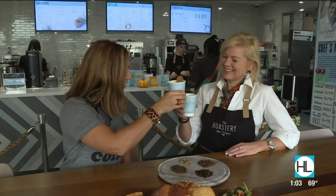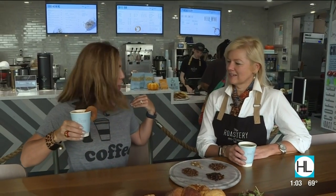Jennifer, it's the holiday you've been waiting for — Happy National Cappuccino Day! Thank you, thank you. I wore the perfect shirt. I love it.